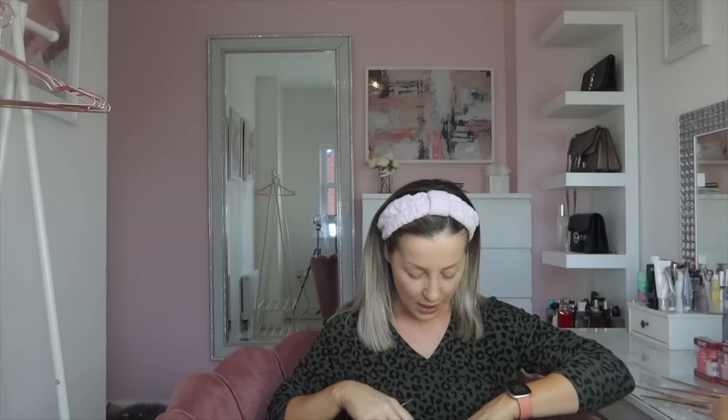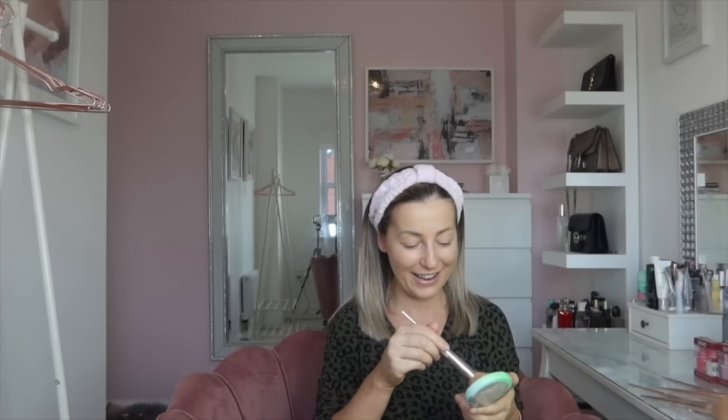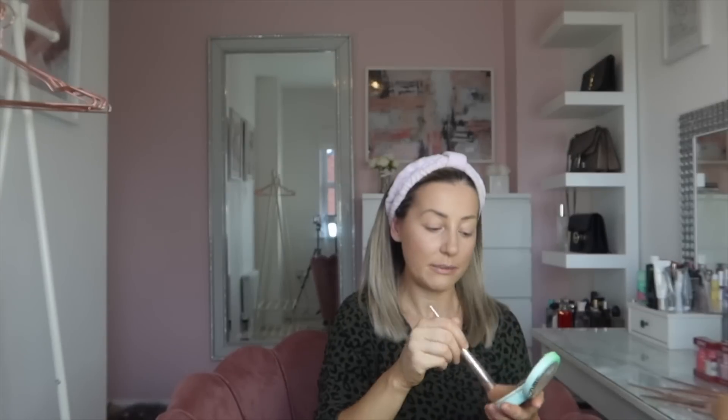For bronzer on an everyday look, I use the Physician's Formula Butter Bronzer. This is absolutely gorgeous — I would say it blows any mega expensive bronzer out of the water. I love it and it smells amazing, like coconut. I'll link it in the description below. I've tried a few different colors and this one's probably my favorite. You can get it in places like Boots or on Amazon.